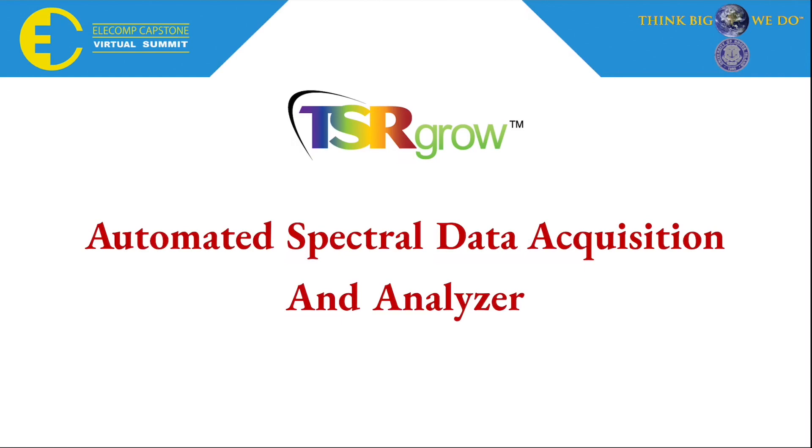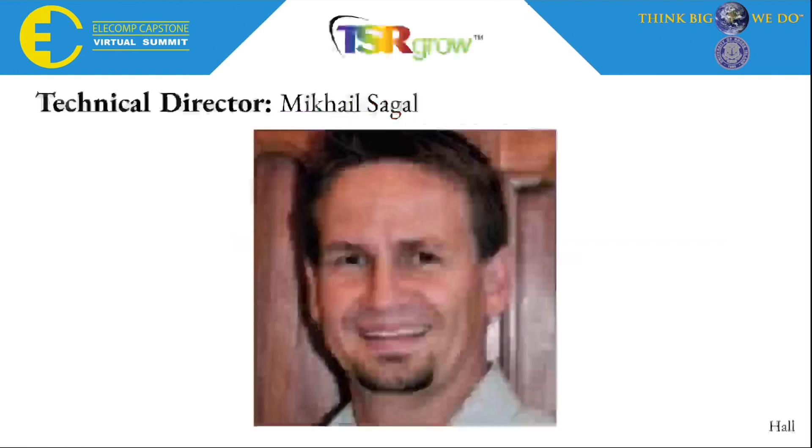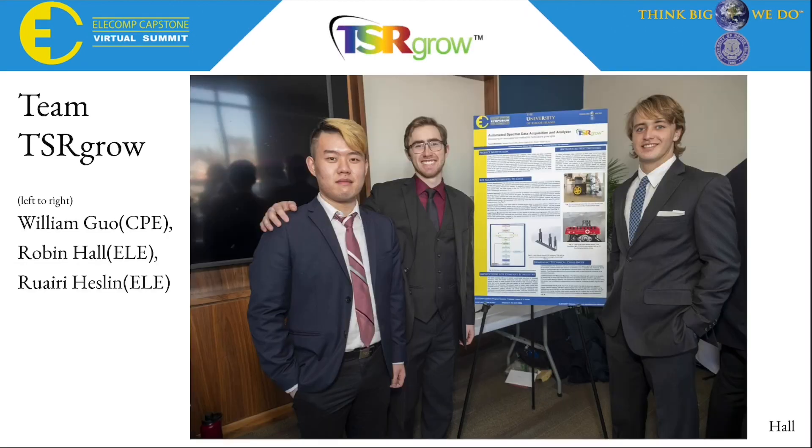We are Team TSR Grow. Our project is Automated Spectral Data Acquisition and Analyzer. We worked under the technical direction of Mikhail Sehgal, President of TSR Grow. My name is Robin Hall, Electrical Engineering. I am joined by my colleagues William Guwo, Computer Engineering, and Rory Hesslin, Electrical Engineering.